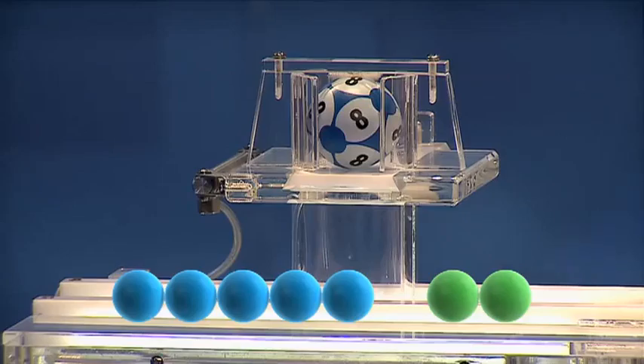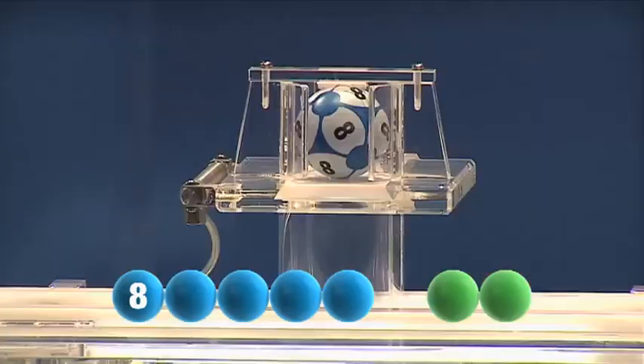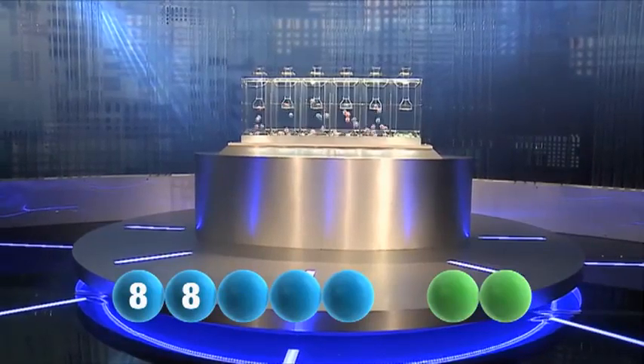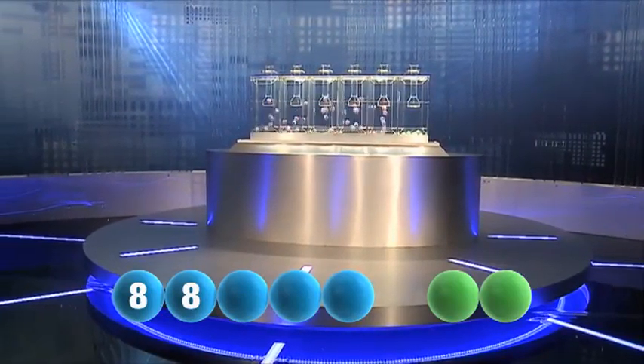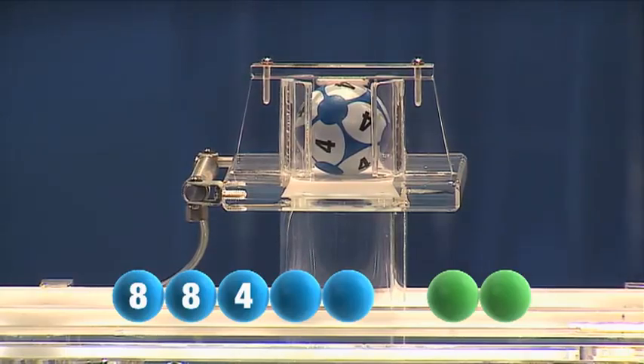The first number for tonight is eight. The second one out is another eight. The third number to join the show is four.